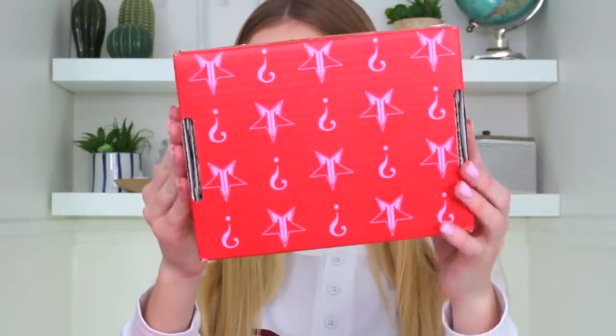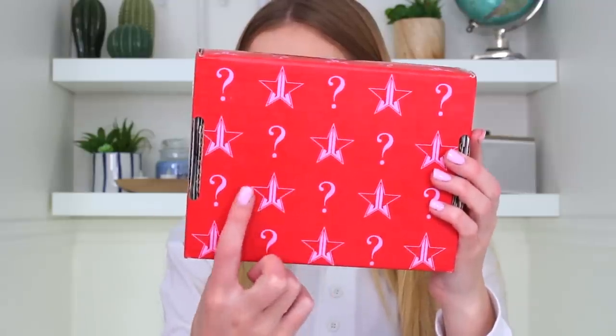We'll start with the small box. Here is the size of it. It has the Jeffree Star signature print on it and a bunch of question marks because you don't know what's inside. Excuse my nails — I started rock climbing so I had to cut them. I did watch mystery box unboxings from the last launch, but this is a different launch and I haven't seen people unboxing these yet. I didn't want to look because I wanted to be surprised. So I literally have no idea what's in here.